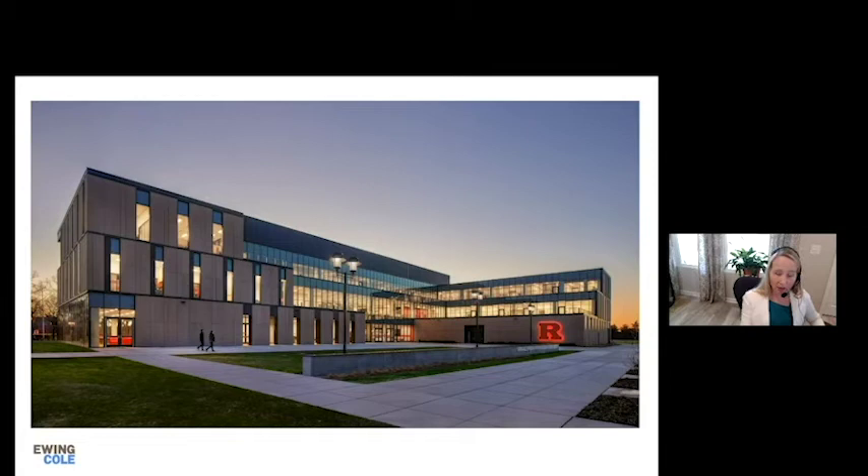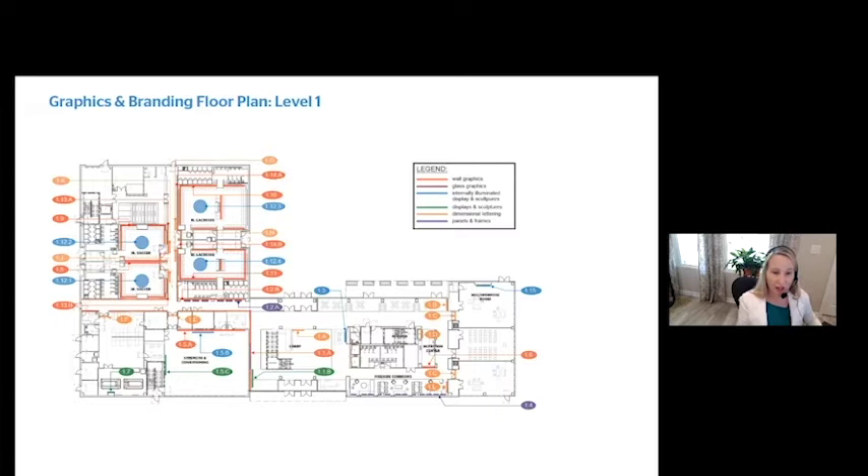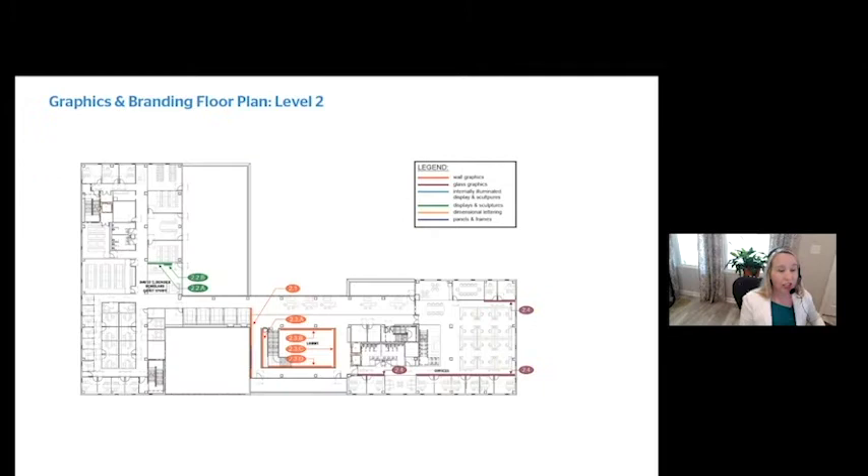This is the exterior of the building — there are a couple of EGD moments here, but the guts of it happen inside. Looking at the three-story floor plans, everything you see represents moments to tell the Rutgers story: experiential graphic design moments, whether it's a painted stripe on a wall, a logo, or a big integrated panel.